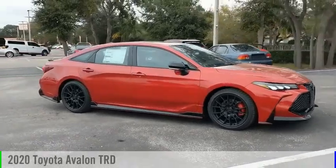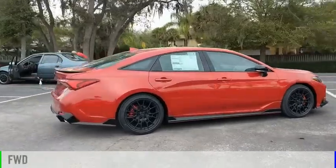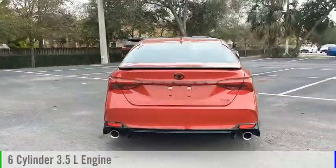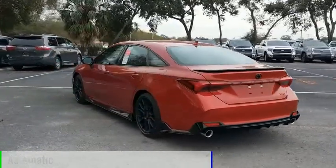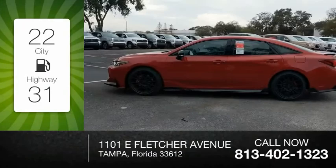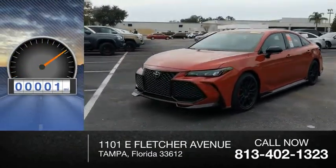Take a ride in the 2020 Avalon. This vehicle is powered by a front-wheel drive, six-cylinder, 3.5-liter engine, and comes with an automatic transmission. Great fuel efficiency saves you money by requiring fewer trips to the gas station. This vehicle has less than 100 miles.